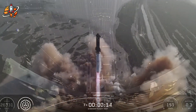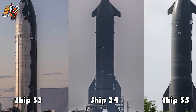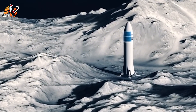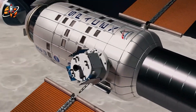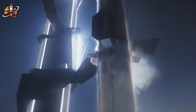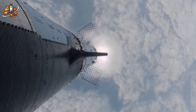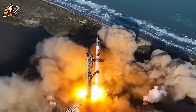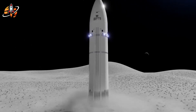SpaceX just revealed a game-changing approach that could kill orbital refueling entirely. While NASA struggles with Artemis 3's never-before-tested fuel transfers in space, Musk quietly embraced a forgotten 1960s Nova rocket design that promises direct lunar flights. This isn't just about simplifying missions — there's something much bigger at play that could accelerate moon landings by years. Today we're revealing the genius strategy behind this potential pivot and why it might be exactly what humanity needs to get back to the moon fast.